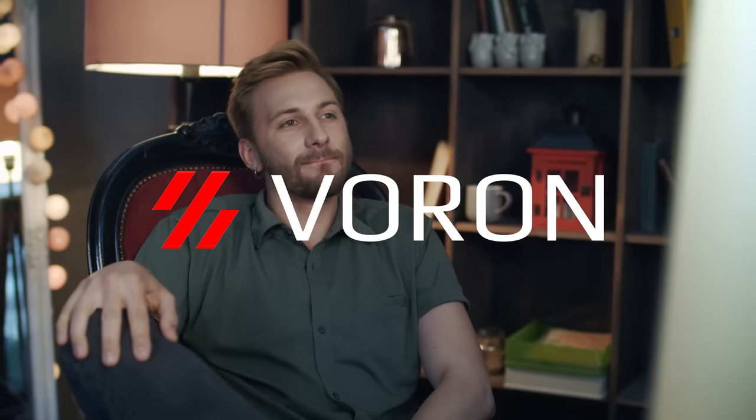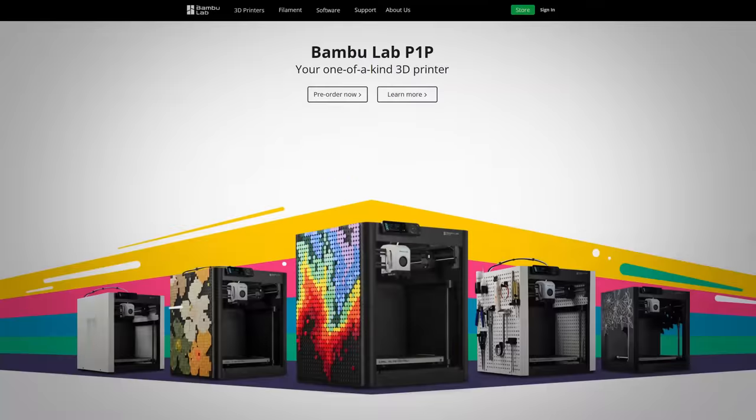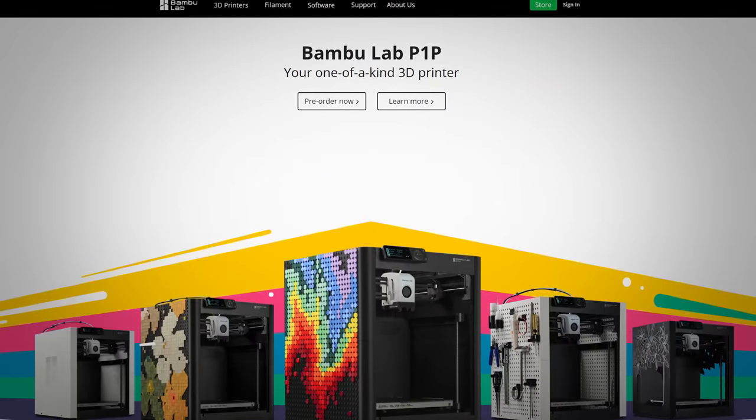Without question, the biggest 3D printing news of 2022, if not of the last five years, was the massive splash of Bambu Labs onto the scene with their X1 and X1 Carbon. This printer took the world by storm and even had the most diehard Voron and Prusa acolytes genuinely blown away. The printer was a quantum leap forward in consumer 3D printing, and yet it came from an upstart — a new company that literally nobody had heard of a year ago — but a company that was actually able to deliver on pre-orders with an end product that genuinely delivered on its promises, despite being a Kickstarter.